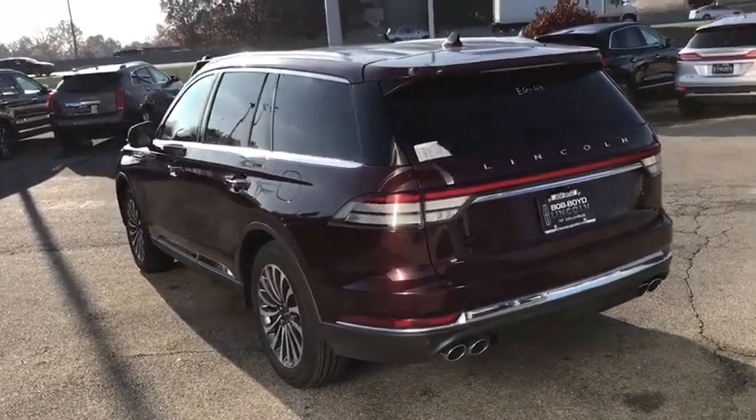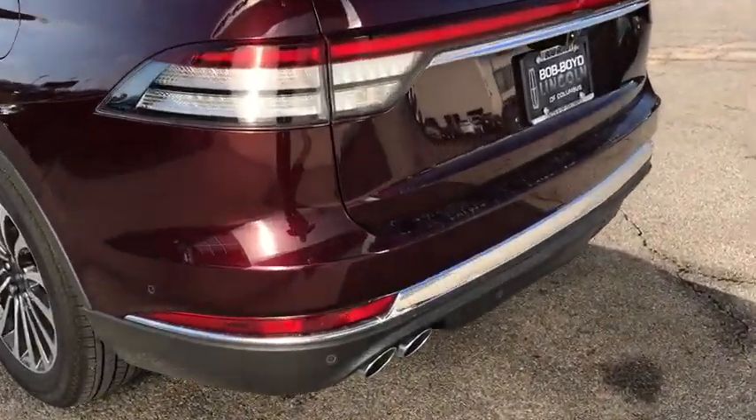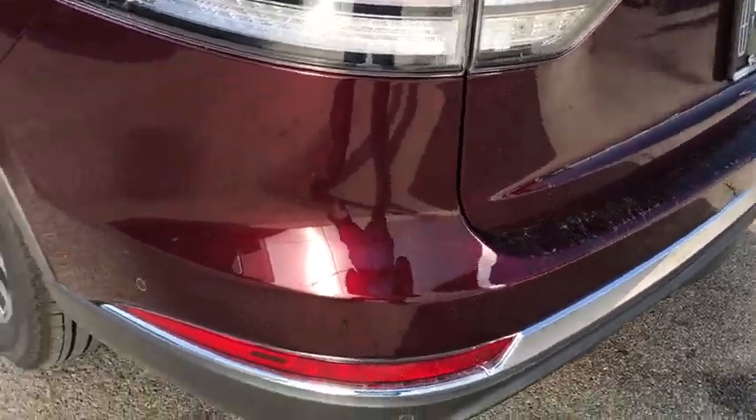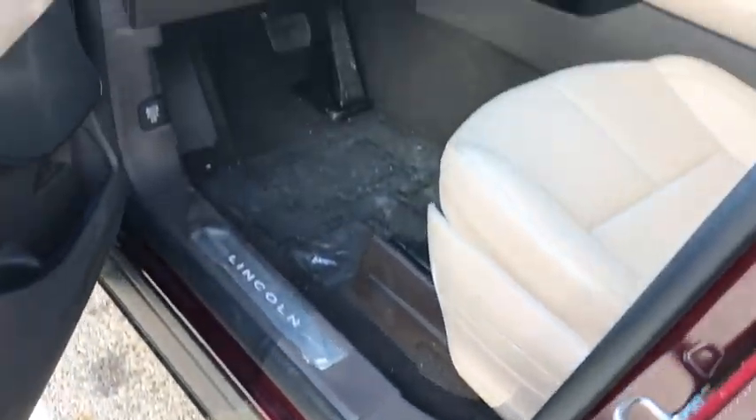Here are some of this vehicle's great options: backup camera, remote engine start, power passenger seat, power liftgate, keyless entry, steering wheel audio controls, traction control, stability control, navigation system, lane departure warning, anti-lock braking system.